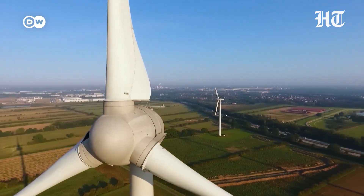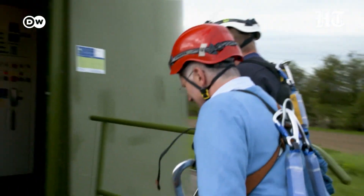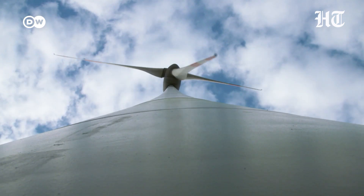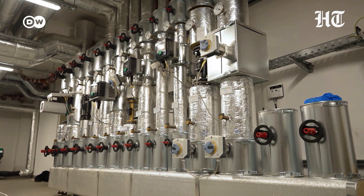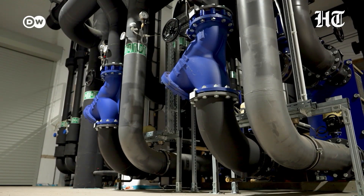Klaus Meyer is inspecting one of his wind turbines in Bremen. What started with a single turbine is now Europe's largest wind farm operator, called WPD Wind Manager. Now he's investing in new technology — large-scale heat pumps for a newly built district in Bremen, entirely self-financed.